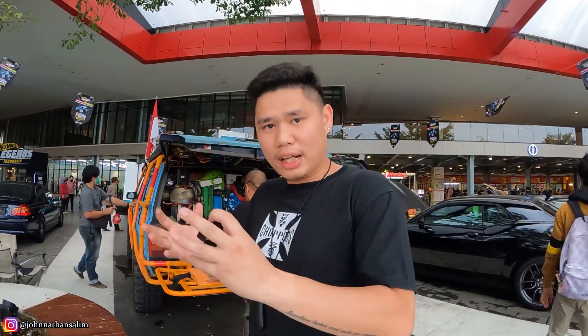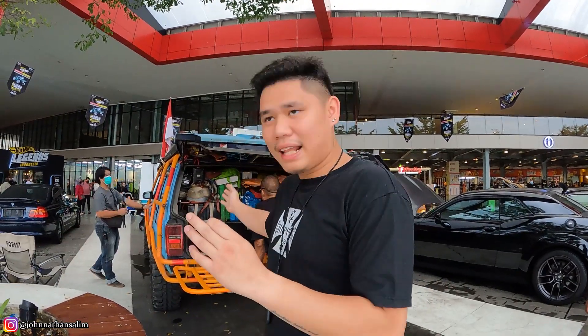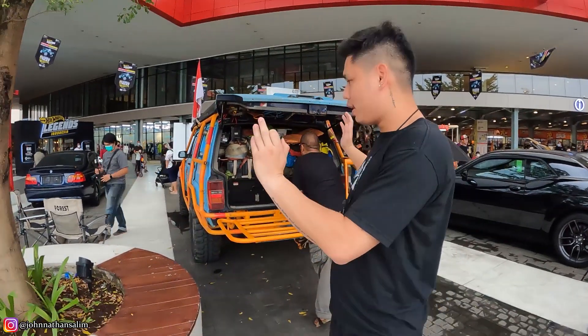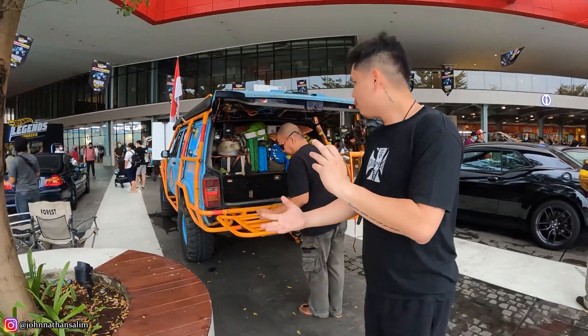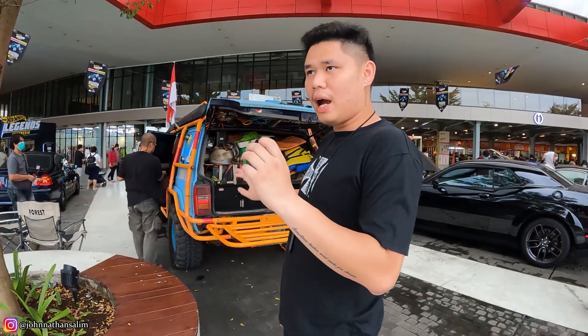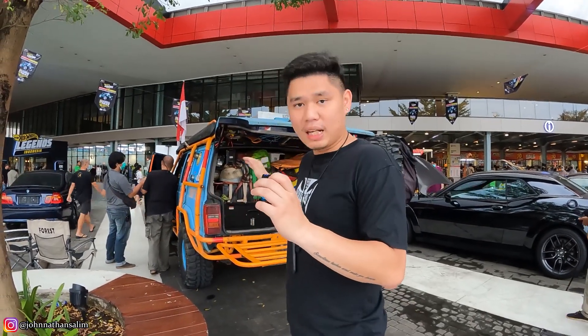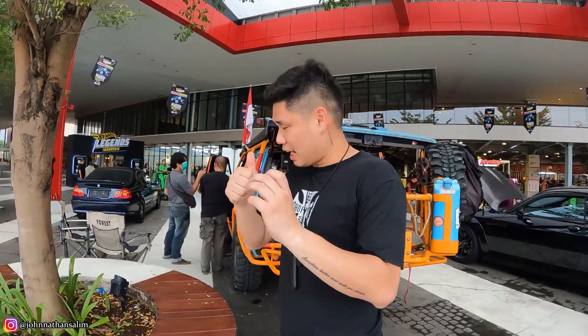Jadi inilah contoh mobil yang bisa dipakai untuk rescue, untuk kita terjun ke daerah bencana. Peralatannya begini yang dibawa, dan modifikasinya semua yang dilakukan tuh pasti kepake semua untuk rescuing. Jadi semua yang ditempel disini bukan sekadar tempel-tempel — ini semua yang ditempel disini tuh adalah semua yang bakal kepake kalau disaat mobilnya dipake untuk rescuing nanti.